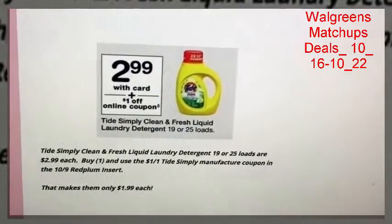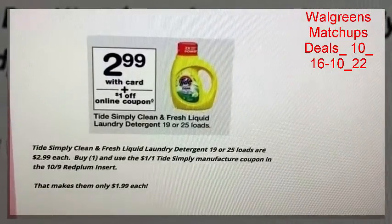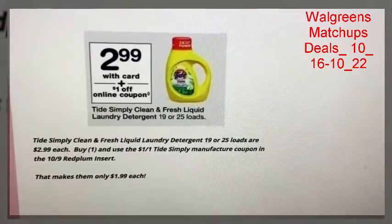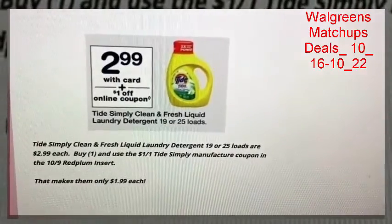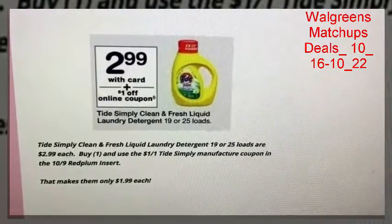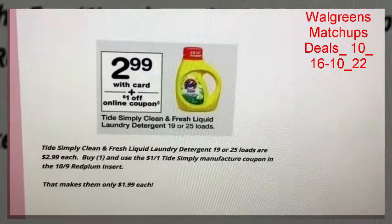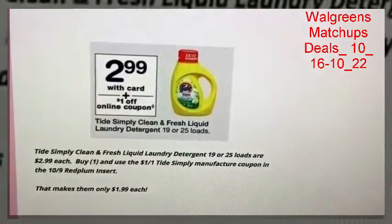There's a good deal on Tide Simply Clean and Fresh liquid detergent. The 19 or 25 load sizes are priced at $2.99 starting October 16th. If you buy one and use the $1 off one Tide manufacturer coupon from our 10/9 Red Plum insert, that makes them just $1.99 each, which is a really good deal. However, if you have a Kroger store near you, Kroger has the buy four save four mega sale going on and this Tide item is included — regularly $2.99, but if you buy four they're $1.99, and with the $1 coupon you can get them for 99 cents. Check your Kroger affiliate stores as well.